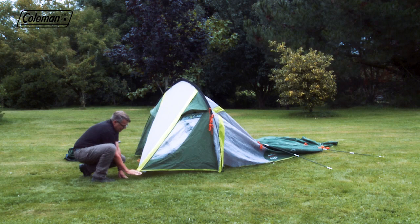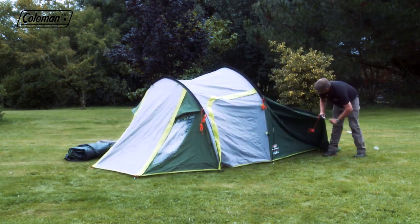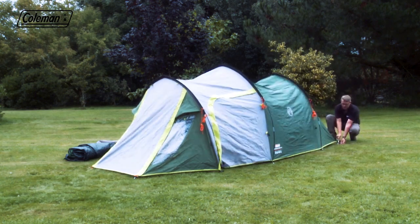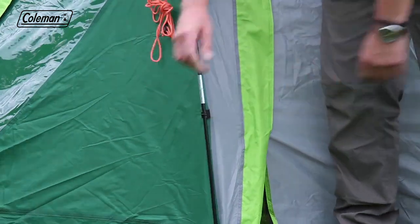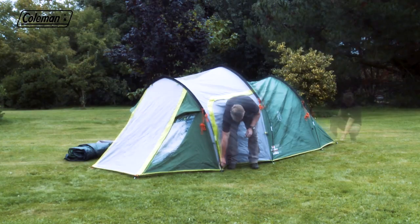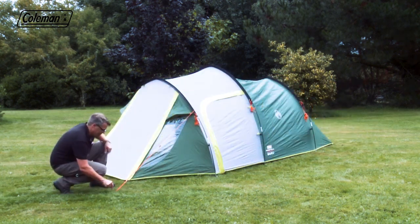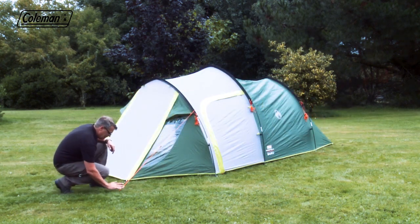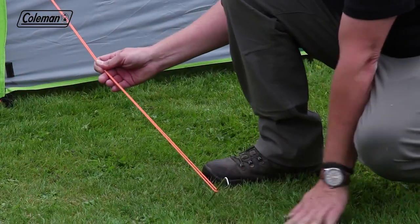Peg out the front porch flysheet to give support. Arch the other poles and then peg out the back of the flysheet to provide stability. Clip the flysheet to the poles. Ensure all doors are closed, then starting at the back, square up, tension and peg the flysheet. Peg out the adjustable reflective guy lines, following the lines of the poles and pegging at 45 degrees for maximum wind resistance.